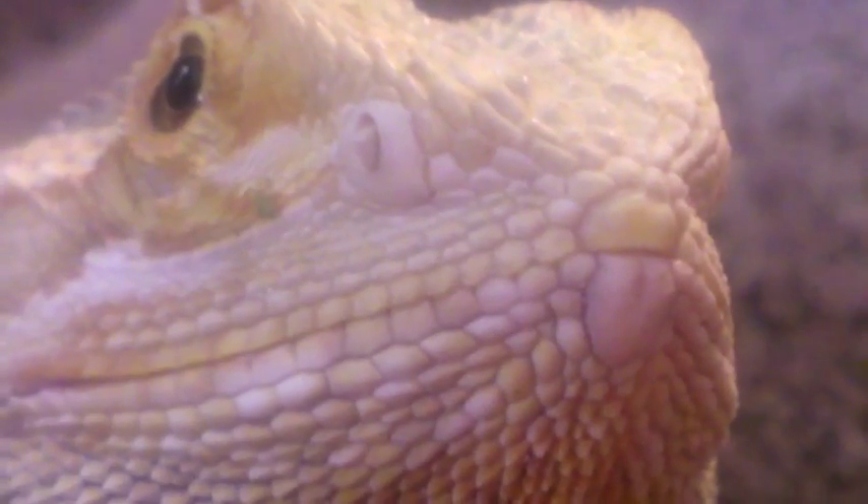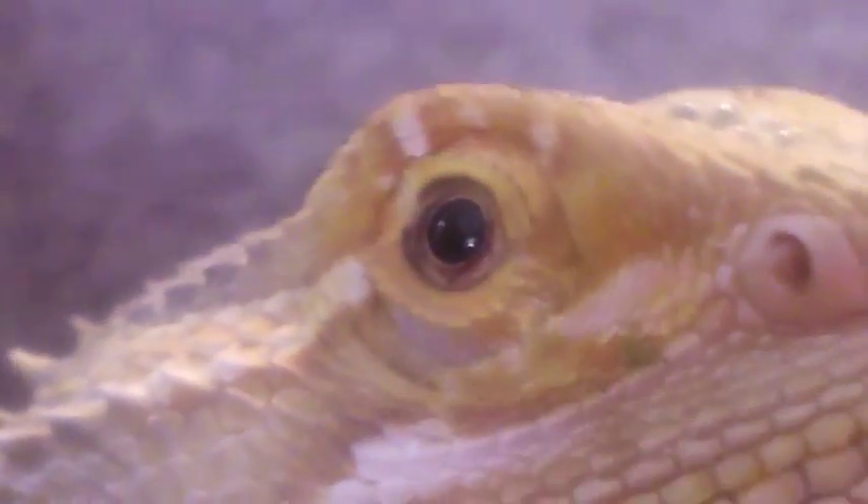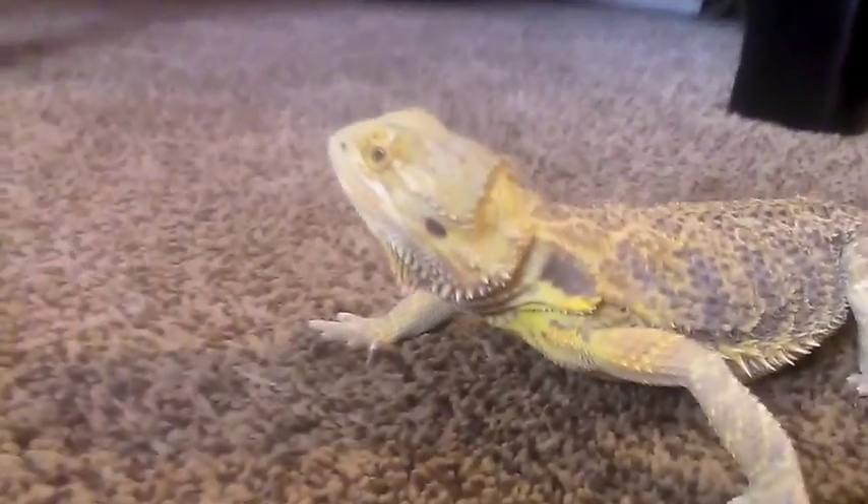It's difficult to distinguish males from females among hatchlings and juveniles. When they become adults, sexual differences become more apparent. The males generally have larger heads and larger, darker beards. The femoral pores of the males also help to distinguish them from females.